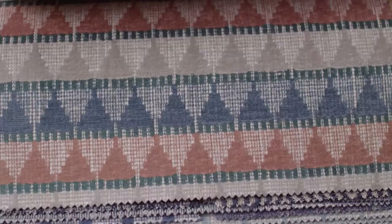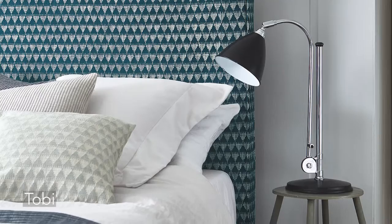This is the Tobii design. We have done two versions — a single-coloured version and a multi-coloured version — which work really nicely together or individually.